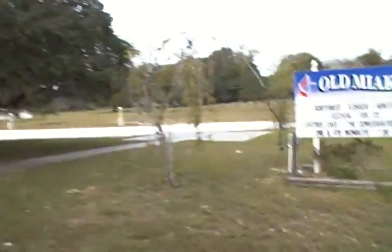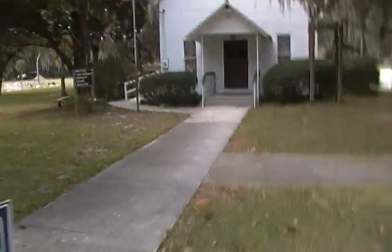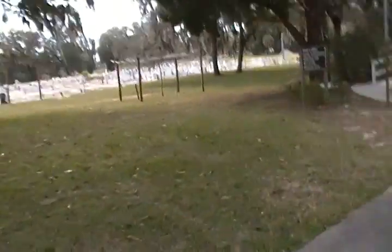Florida Explorer here. We're at the old Mayaka UMC. I'm not sure how old this is. I stopped to see the cemetery, which is over there. We'll go over there in a moment.